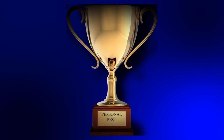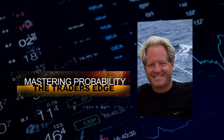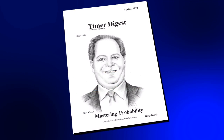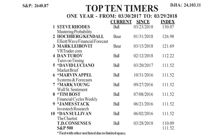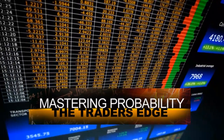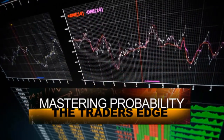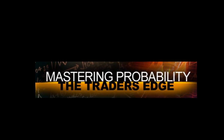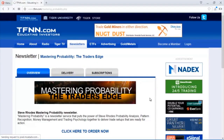I'm certain you strive to be one of the best at everything you do in life — the most common trait that we tigers and tigresses share. Let me teach you how to time the markets. I'm Steve Rhodes, author of Mastering Probability. For the last 12 months, Timer Digest has ranked me as their number one market timer in the nation for the S&P 500 for the last 12, 6, and 3 months — and also number one for gold. Sign up for Mastering Probability today by clicking the newsletter tab at TFNN.com.